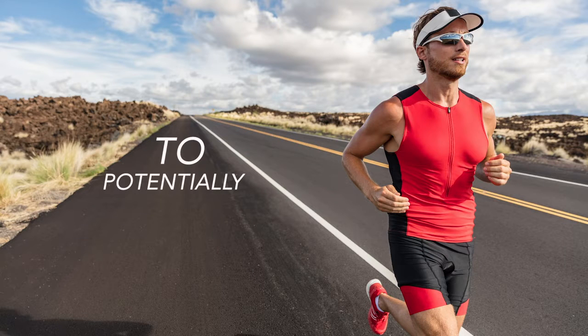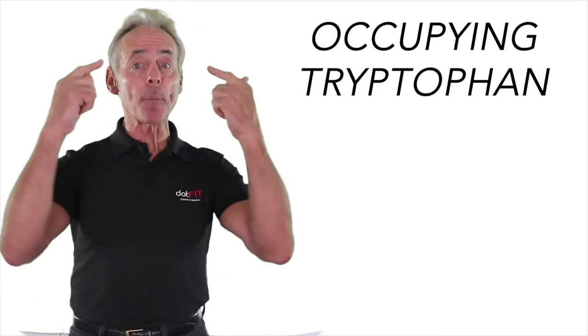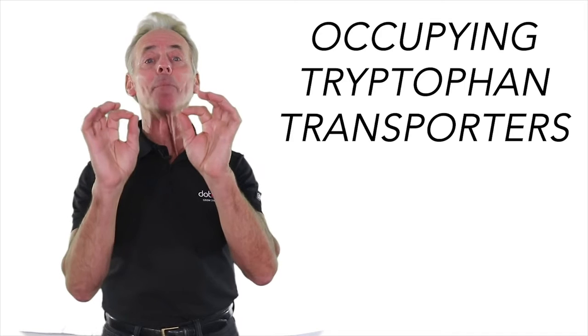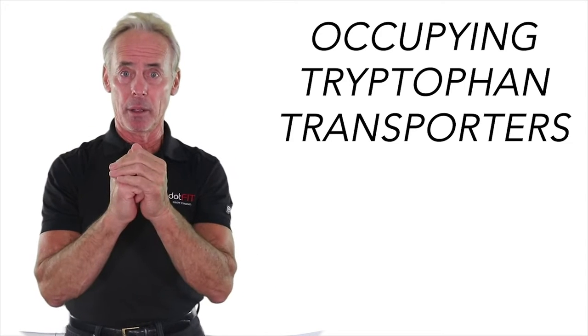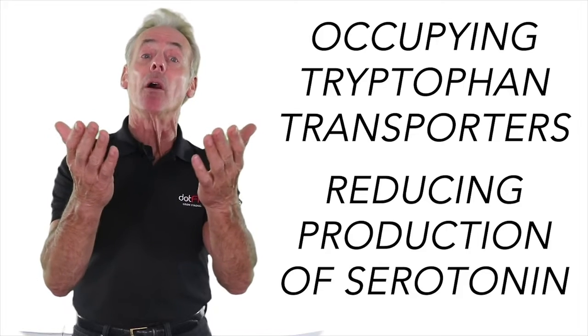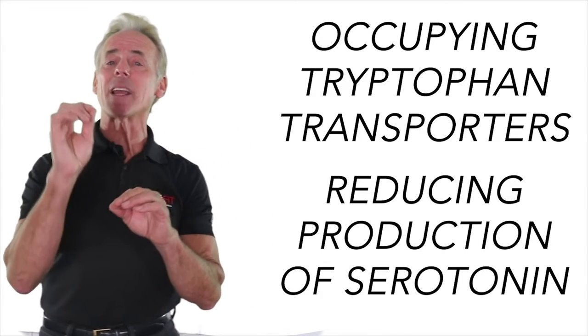But number five is the primary reason for the formula change: to potentially delay fatigue in endurance activities by occupying tryptophan transporters in the blood-brain barrier, thus inhibiting their ability to cross the blood-brain barrier, and thus potentially reducing the production of serotonin — which we all know reduces energy.